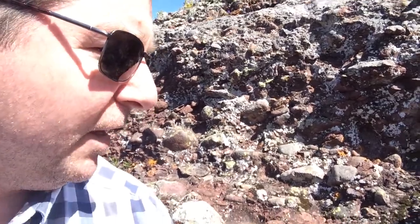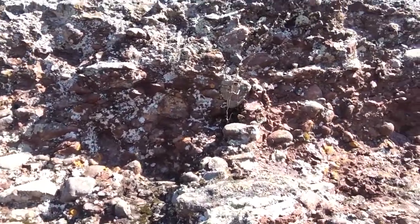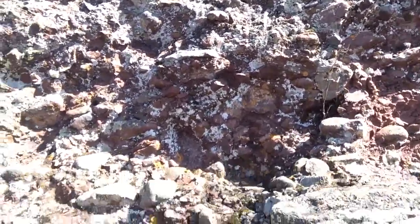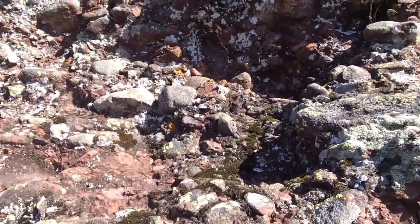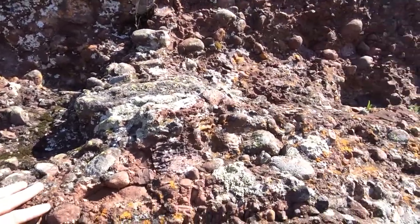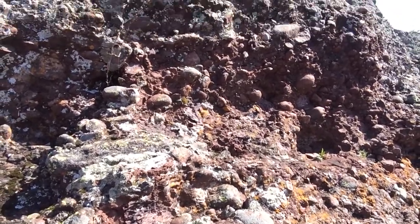Kind of out of the peninsula, and right behind me is a beautiful large outcrop of conglomerate. You can very easily tell that this is conglomerate because you can clearly see the big rounded pebbles and cobbles here in the outcrop.